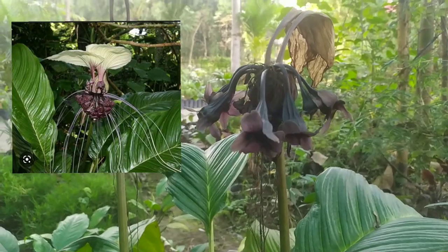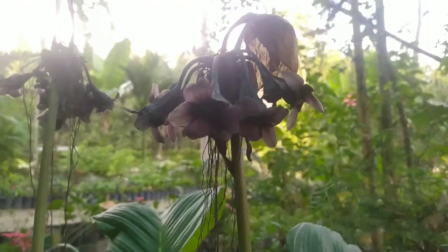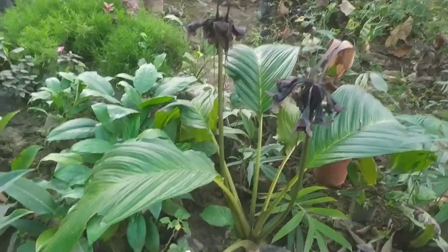But this is a fresh flower. This is a long flower.